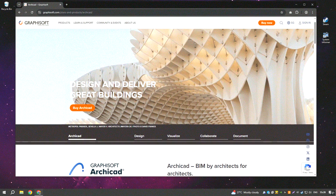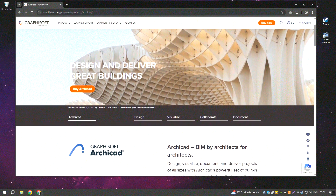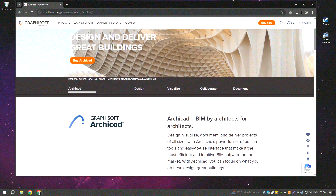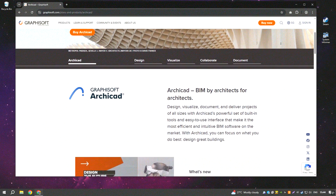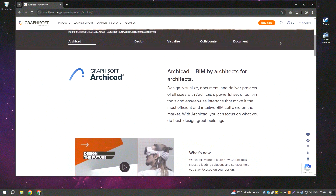Archicad is a leading BIM (Building Information Modeling) software used primarily by architects and designers to create detailed 3D models, floor plans, and construction documentation. Its parametric design capabilities, collaboration tools, and integration with other architectural software make it a powerful tool for professionals. The software streamlines workflows, enabling architects to visualize projects with realistic rendering and intelligent object management.